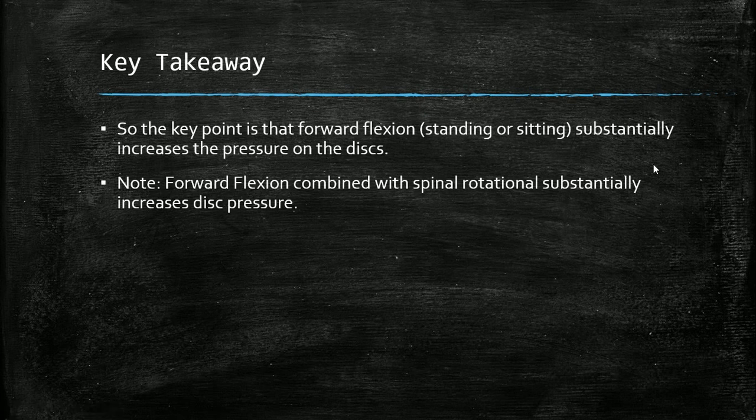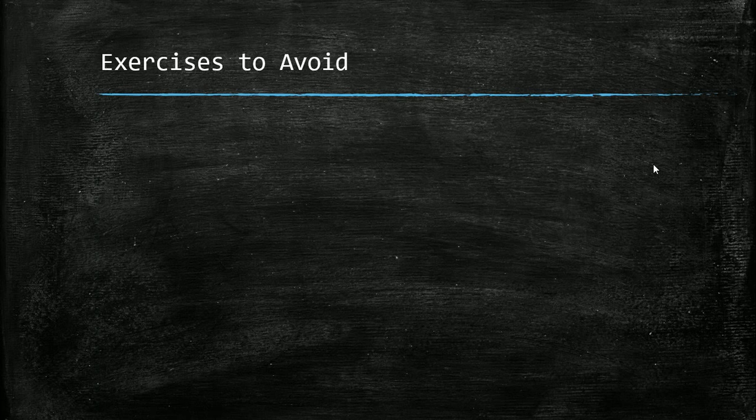The key takeaway is that forward flexion, whether in a standing or sitting position, increases pressure on the discs. Forward flexion combined with rotation increases disc pressure substantially, as shown by research from Dr. McGill and others. Now we're going to talk about specific exercises to avoid.